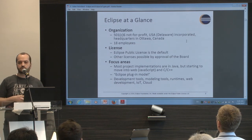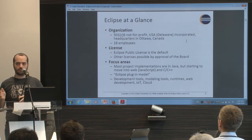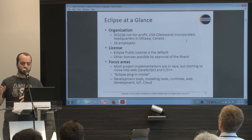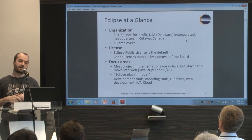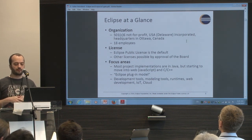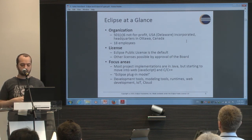The Eclipse Foundation was first famous for tooling and the Java IDE, but now it's moving toward more cloud IDEs, a lot of C++ tooling, modeling tools, runtime, server components, and also now IoT and machine-to-machine.